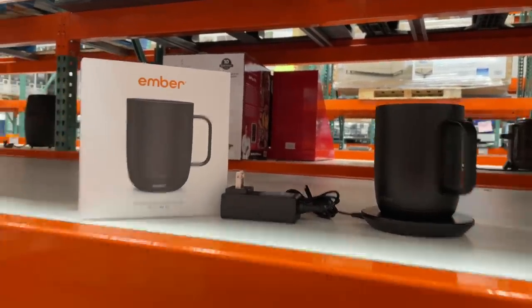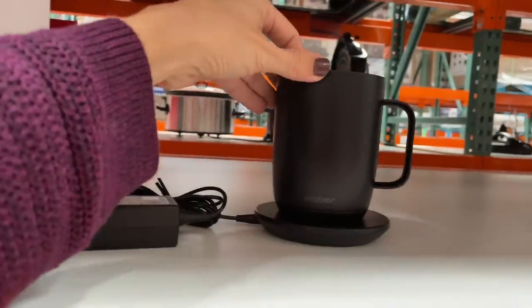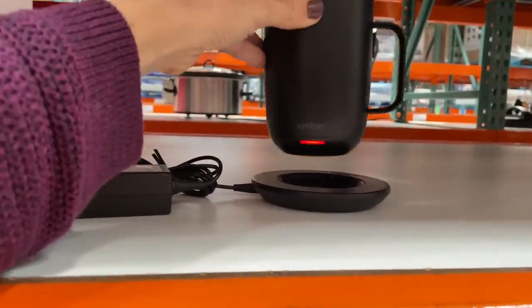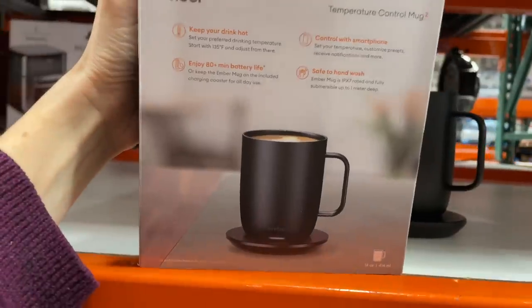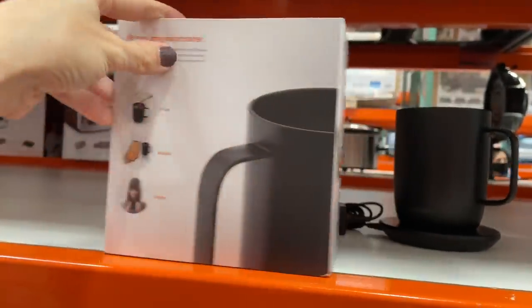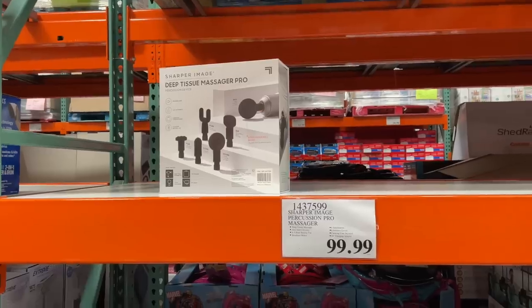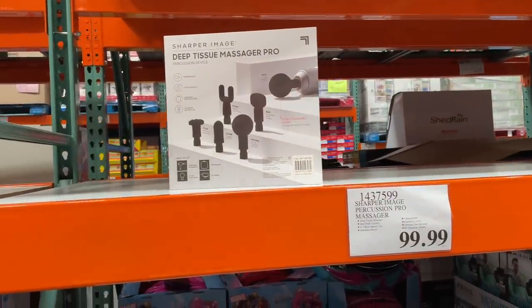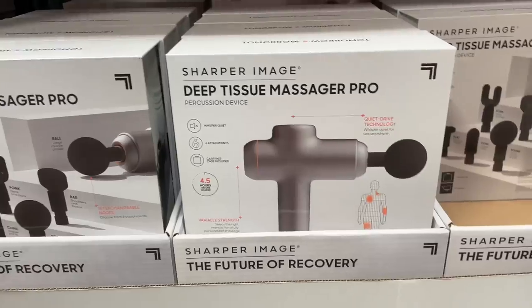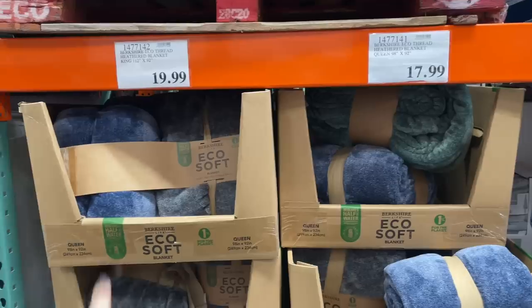No price anywhere, but this stopped me in my tracks. Look how cute this is — it's a temperature control mug warmer! Temperature matters — yeah, it does. That seems like an amazing gift for yourself. I feel like this is also a leftover Christmas gift. Deep tissue massage pro — $100.